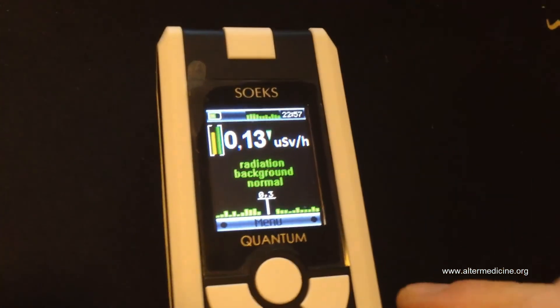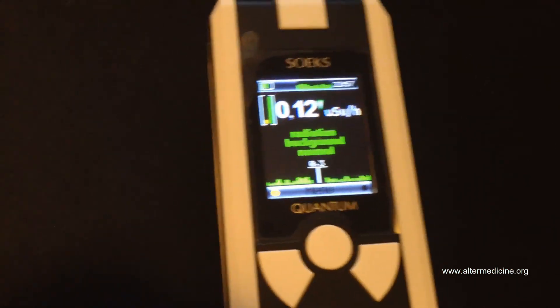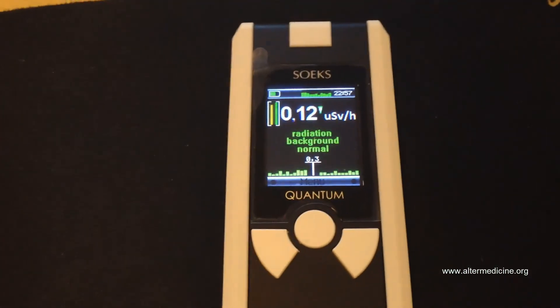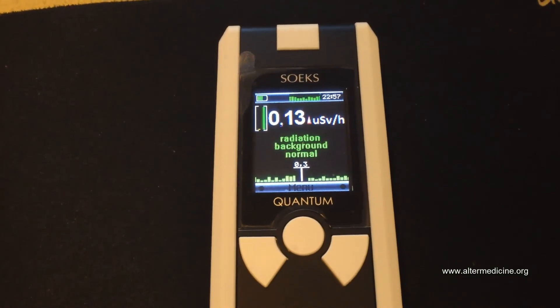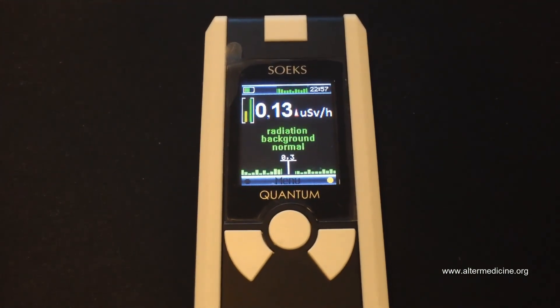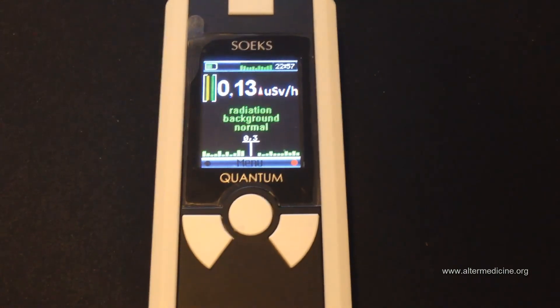I'm going to do another measurement just with the TV. This is just the first day I'm using the device, so thank you very much. Visit my website — you can buy my DVD on how to protect your home and family against harmful radiation and electromagnetic fields. Thank you, good luck, love you.